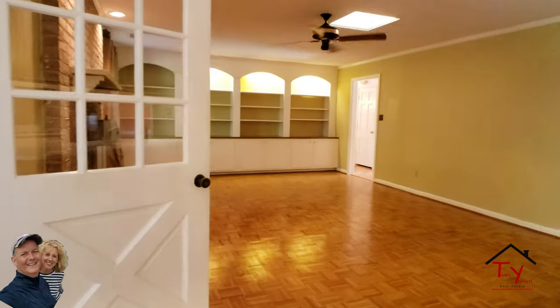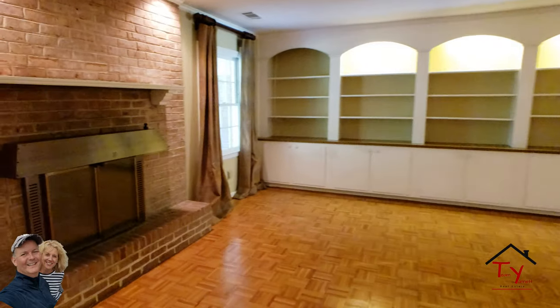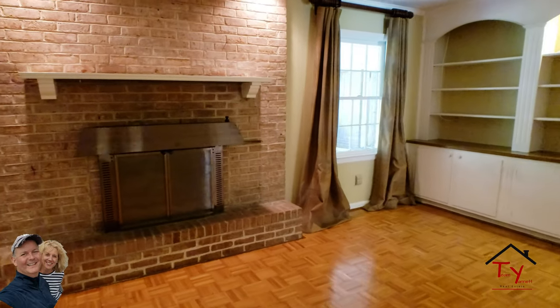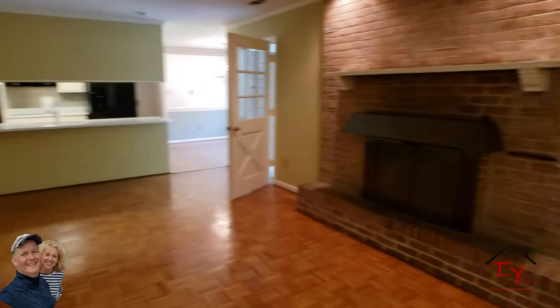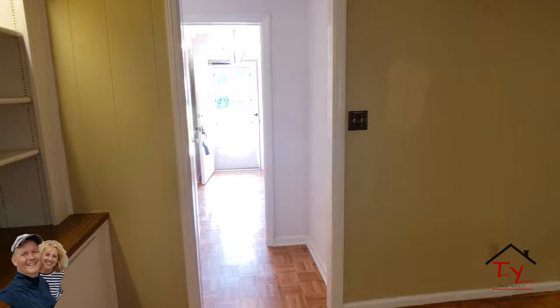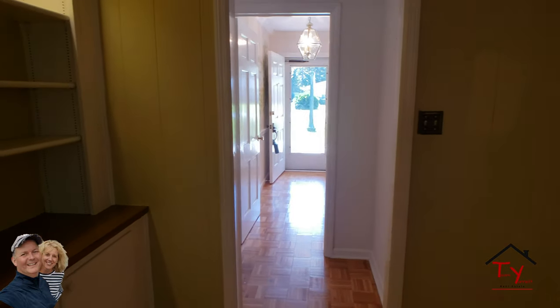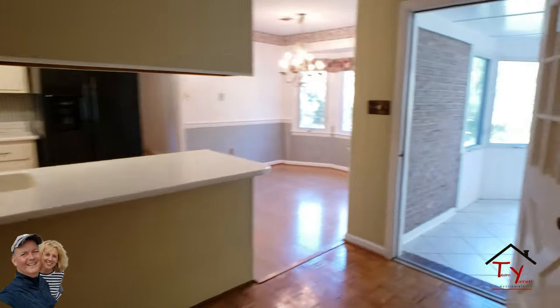This is the family room area. It's got a nice fireplace, wood-burning fireplace. And then this swings around — there's the front door. It was a little blown out from the sunlight, but now you can see. Let's walk out here and we'll go to the Florida room.